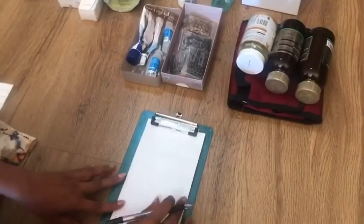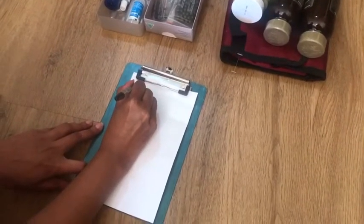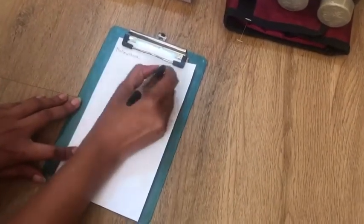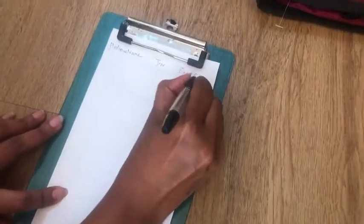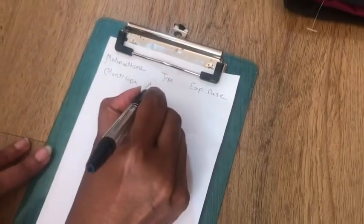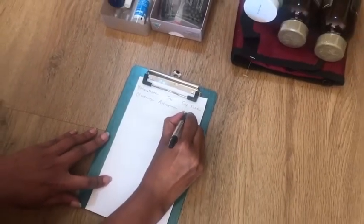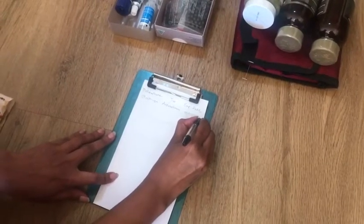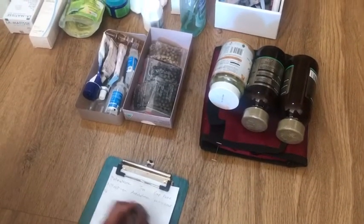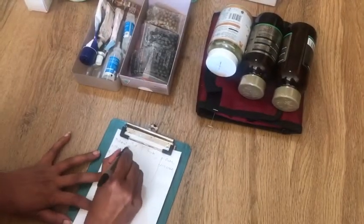I always keep a notepad and paper in my medicine cabinet to record all the medicines we have in tablet form — the medicine name, its type (such as antiallergic or antihistamine), and the expiry date. This gives me a clear record of all the medicines we have and when I need to discard them.